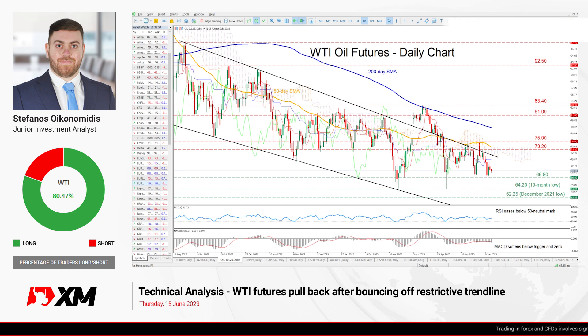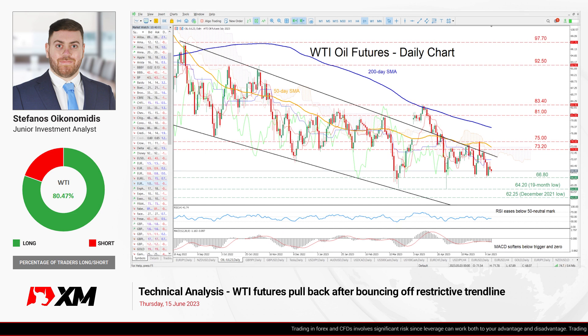Hello everyone and welcome back to another technical analysis video here at XM.com. Today we'll examine WTI oil futures on the daily chart.